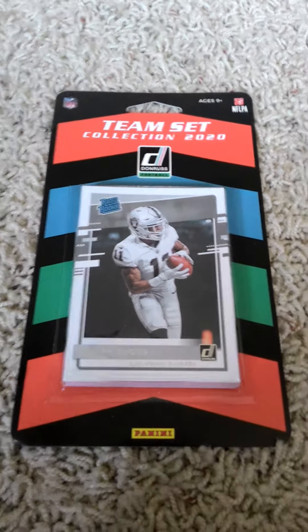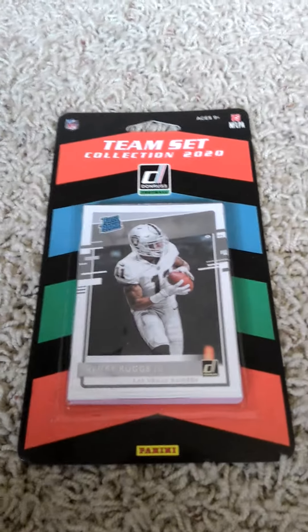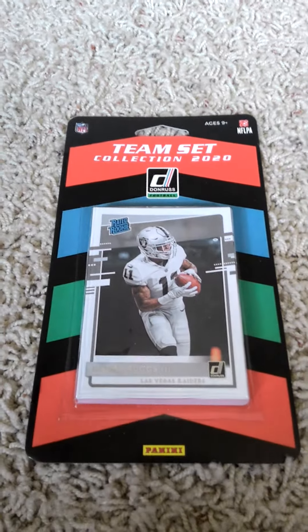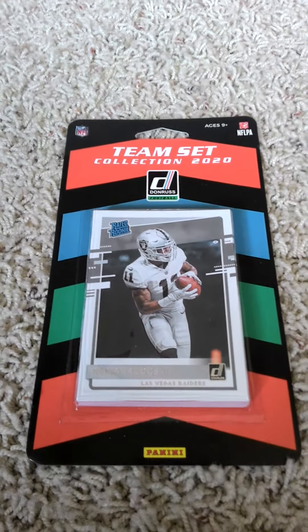Hello once more everyone, welcome back to my channel. Today I'm doing another 2020 Donruss Football Factory team set back opening video from Panini, today of the Las Vegas Raiders, as you can see by the front.